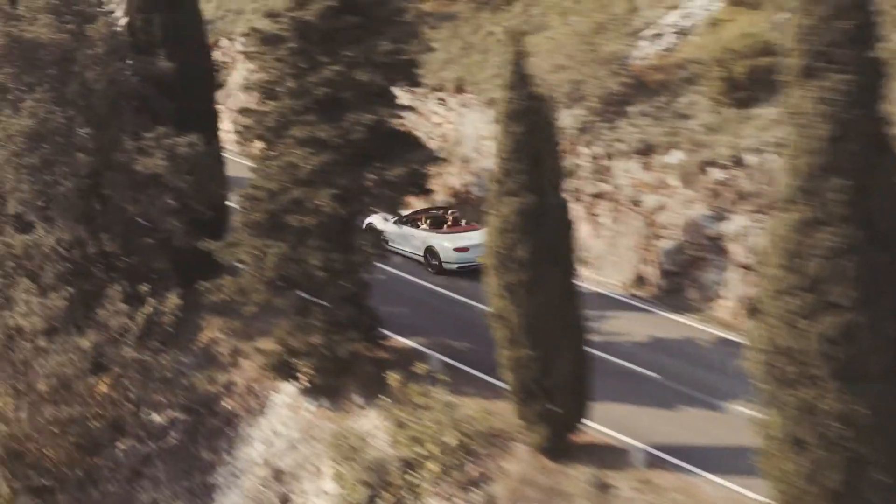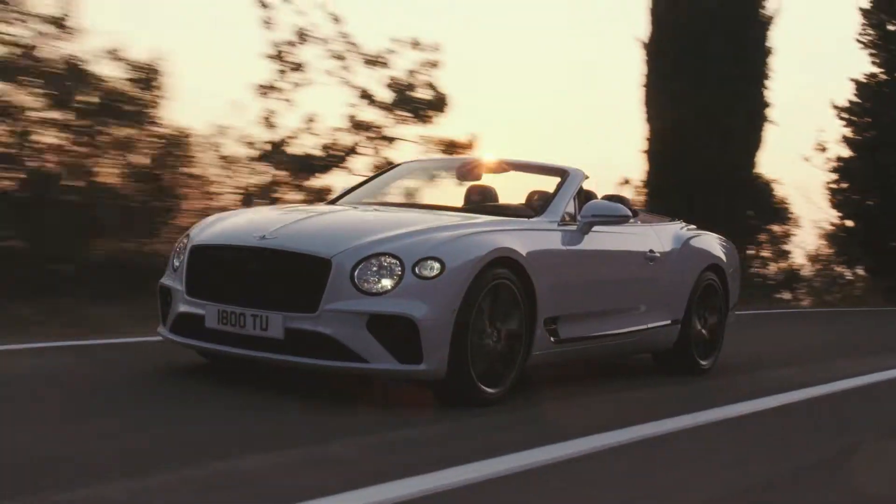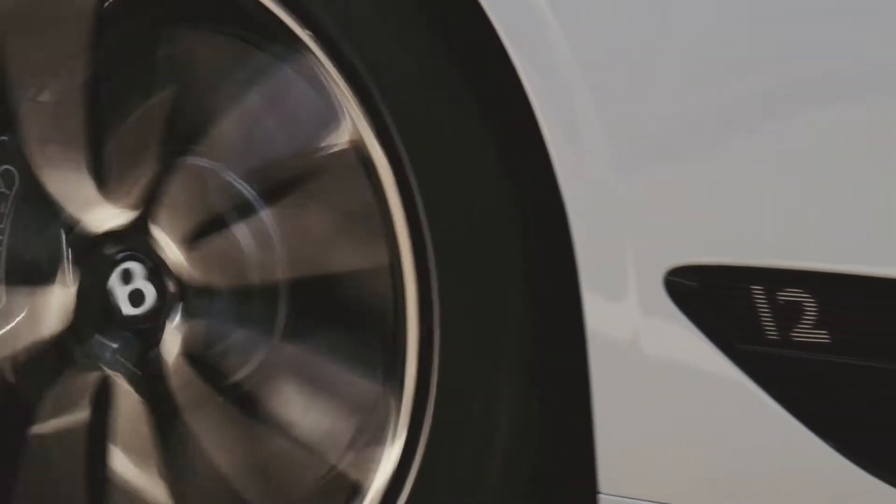The new Continental is 20% lighter than the old Continental, 5% stiffer, and is significantly more refined with the amazing brand new W12 engine.